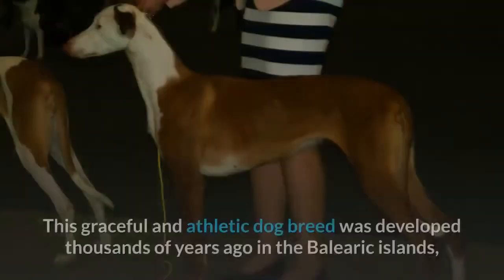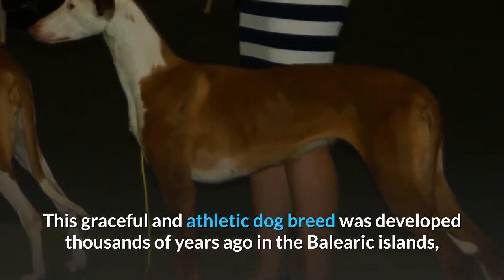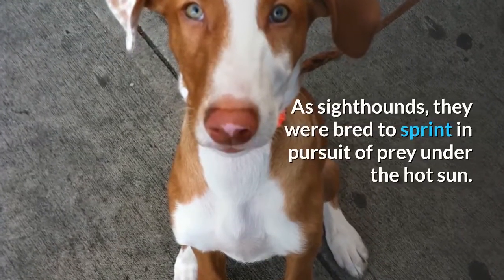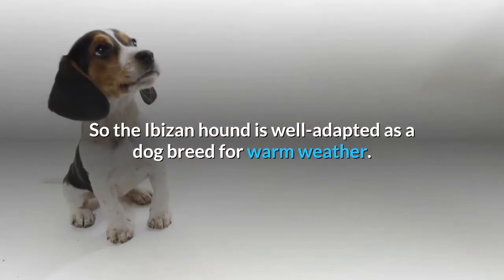3. Ibizan Hound. This graceful and athletic dog breed was developed thousands of years ago in the Balearic Islands, near Spain's coastline. As sight hounds, they were bred to sprint in pursuit of prey under the hot sun. So the Ibizan Hound is well adapted as a dog breed for warm weather.